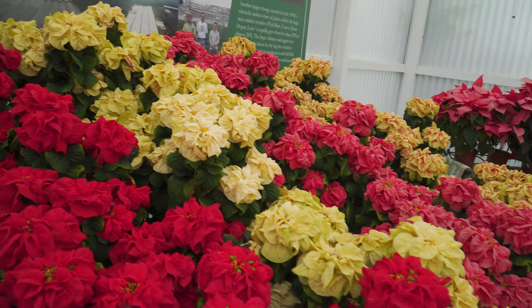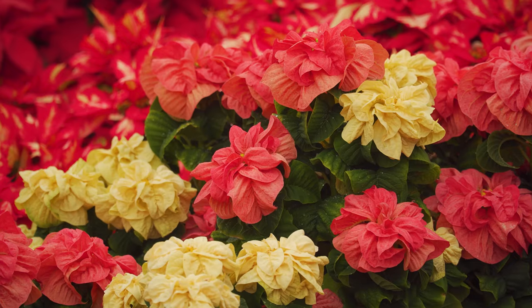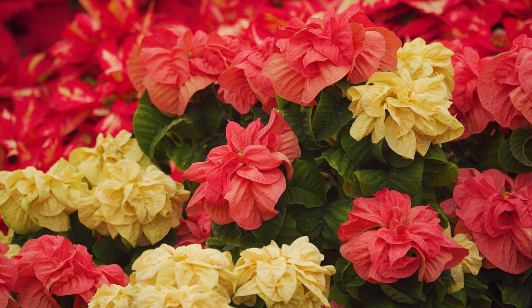We developed a variety called Winter Rose. Winter Rose doesn't even look like a poinsettia — that's why we called it Winter Rose. It has a curly presentation.